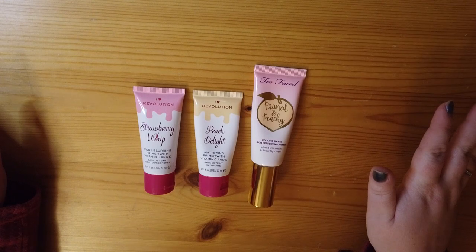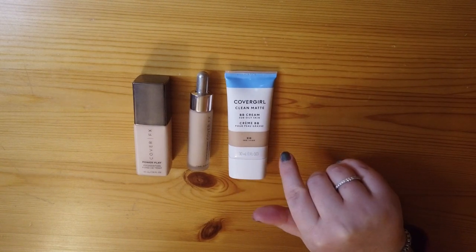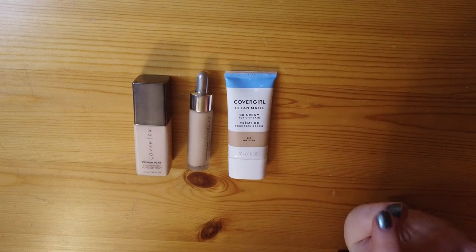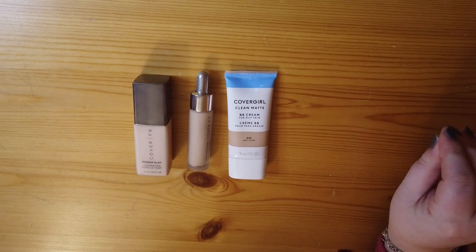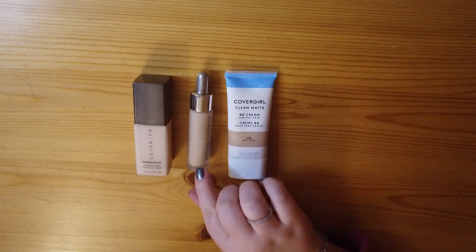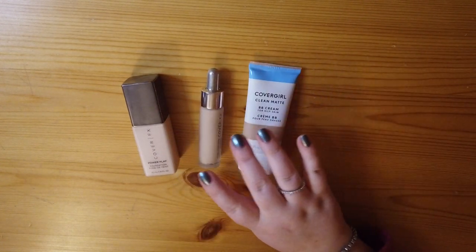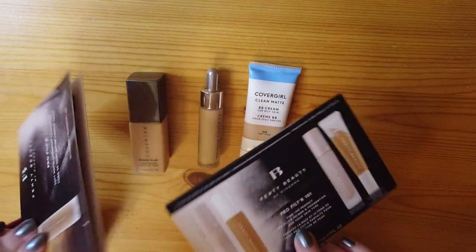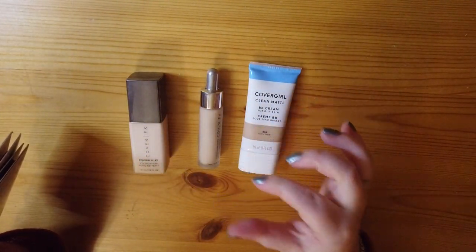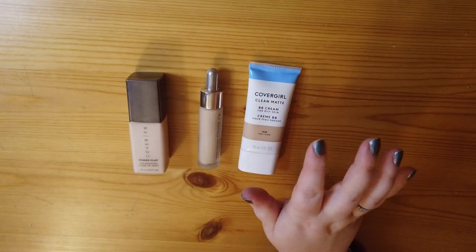Next I have my foundations — currently three products. The first is the CoverGirl Clean Matte baby cream for oily skin; I love it, it's a perfect medium coverage foundation that feels really lightweight. Next I have Cover Effects Custom Cover Drops, which is great for mixing with samples. I do have a couple of Fenty sample cards, but I'm not counting paper samples — I only count minis as their own products.